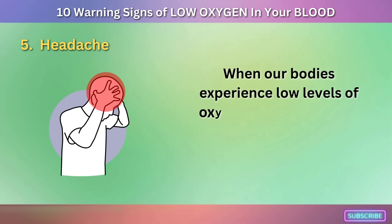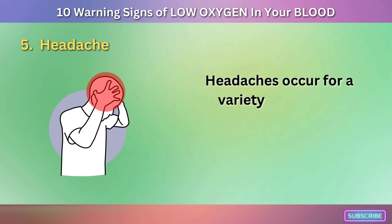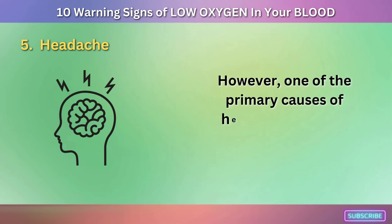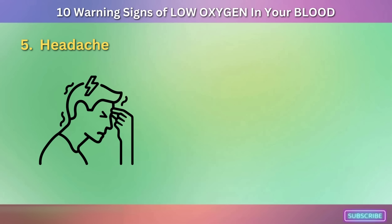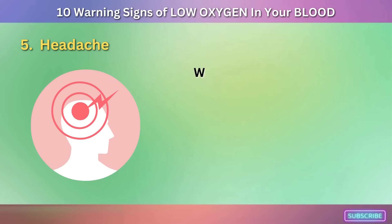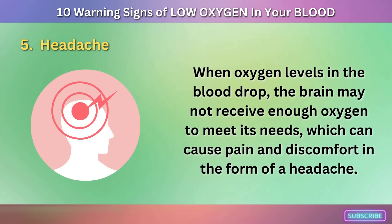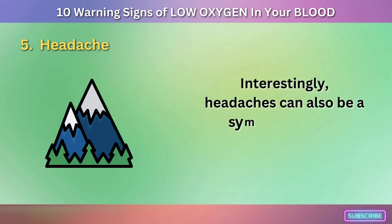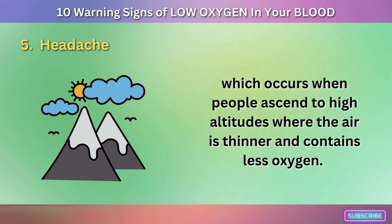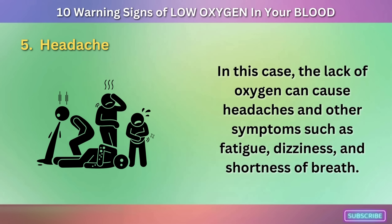Sign 5: Headache. When our bodies experience low levels of oxygen, it can result in a headache. One of the primary causes of headaches is a lack of oxygen to the brain — when there is insufficient oxygen in the blood, the brain cannot function properly, resulting in pain and discomfort. Interestingly, headaches can also be a symptom of high-altitude sickness, which occurs when people ascend to high altitudes where the air is thinner and contains less oxygen, causing headaches, fatigue, dizziness, and shortness of breath.